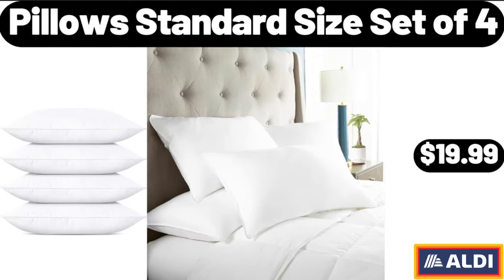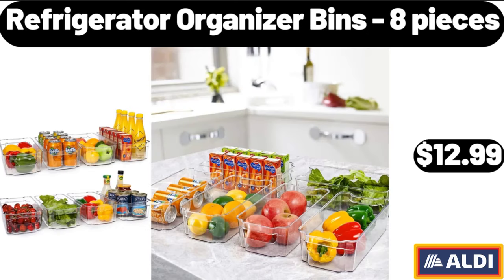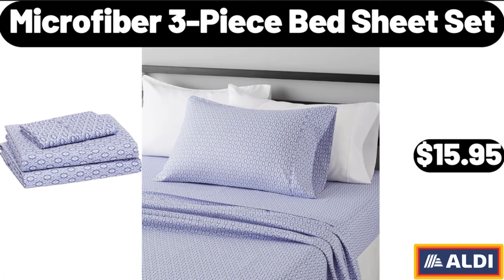Pillow standard size set of 4, $19.99. Refrigerator organizer bins, 8 pieces, $12.99. Microfiber 3-piece bed sheet set, $15.95.